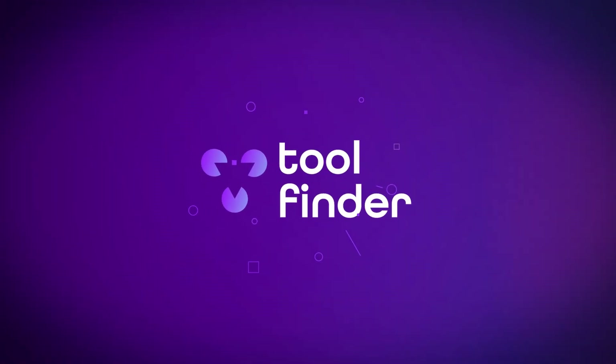Thank you so much for stopping by. If you want to explore more calendar tools and software, you can go over to toolfinder.co. Thank you to Zapier for sponsoring today's video — you can find out more about them below. Please do make sure to subscribe, like this video, and feel free to comment below with the app you use and share more details.